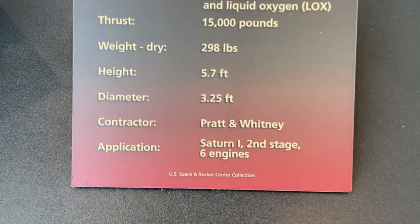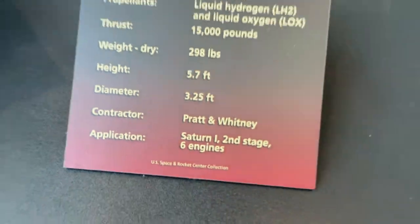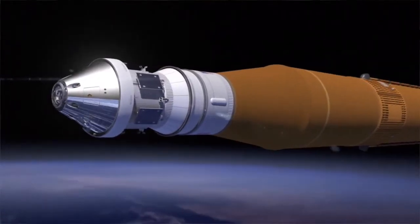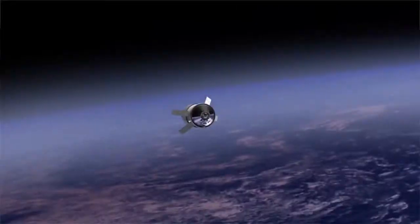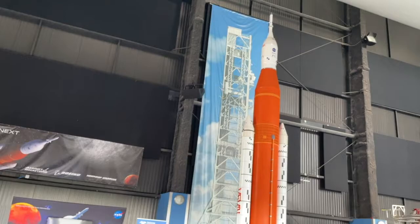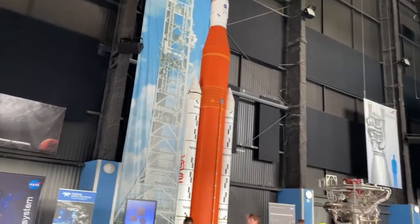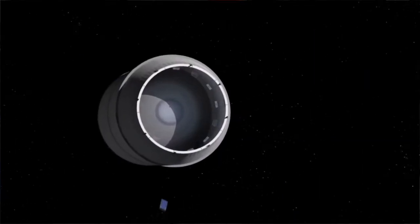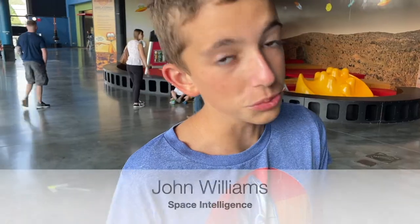The reason this rocket is still important today is because we will be using this on the SLS third stage, right up there. It will push our astronauts all the way to the moon, and it will carry all of the payloads that we need to go to the moon.